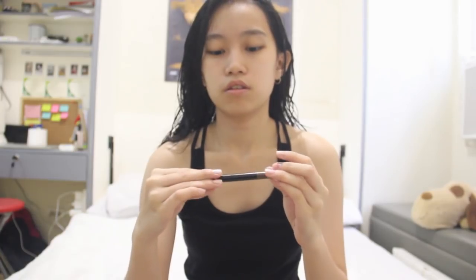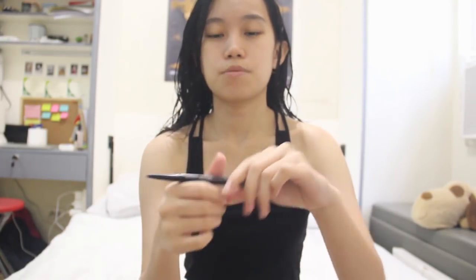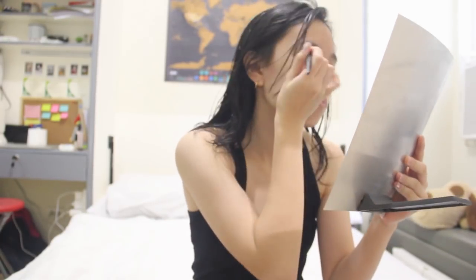After that, I fill in my eyebrows a little. I use the Maybelline Fashion Brow Duo Shaper pencil. There are two parts - a pencil and a powder. I only use the powder part because I don't really go heavy on brows. It gives a little volume but it's not super defined. I don't want to look like I'm always wearing makeup - because I'm not.